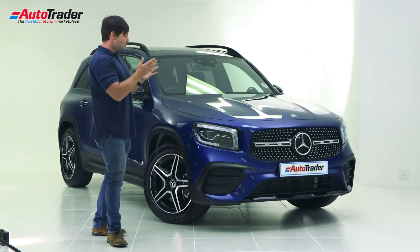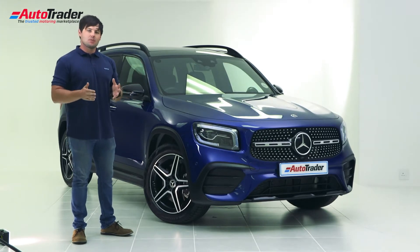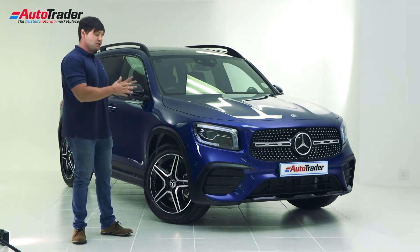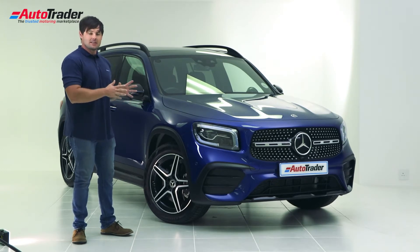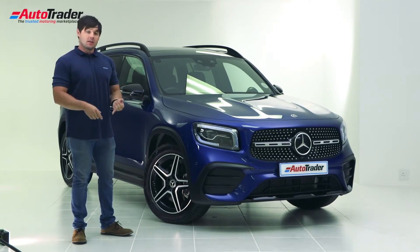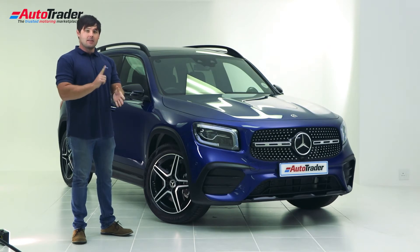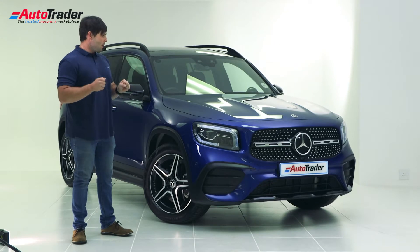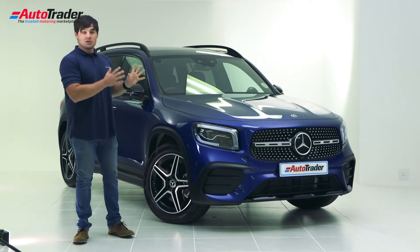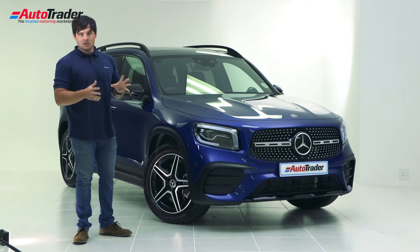It's based on the FMA2 architecture, so it's the second generation of the Mercedes-Benz front-wheel drive architecture. The GLB is one of six products sold in South Africa based on the same platform. The first was the new A-Class, followed by the CLA, the A-Class sedan, the GLA, the B-Class, and of course the GLB. It's quite a ubiquitous platform, but the GLB is the largest model within the range to be based on this architecture.